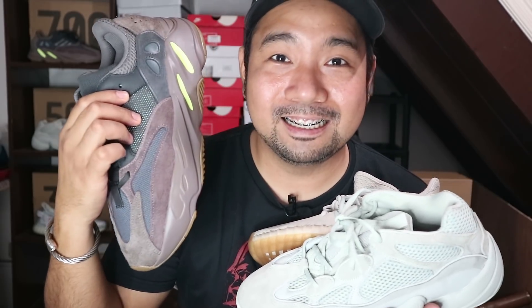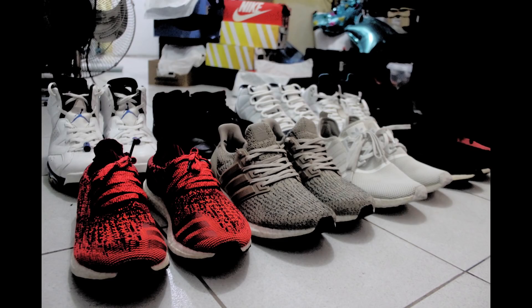Hey guys, it's me, Jello Pined, and welcome back to my channel. In today's video, we're going to be talking about the Yeezy Boost 350, Yeezy 500, and Yeezy 700 sizing guide. Thank you so much for clicking on this video today, and I do hope you guys are having a wonderful day.